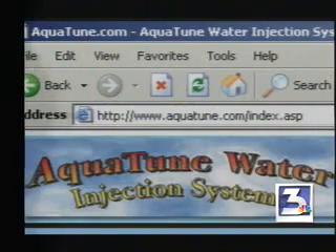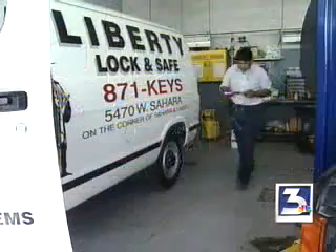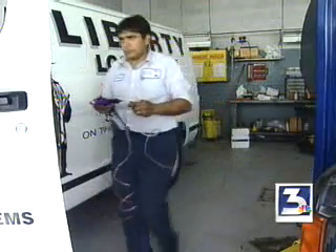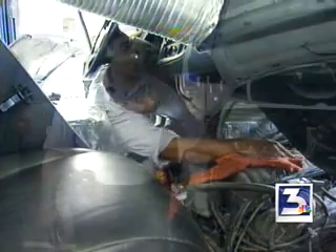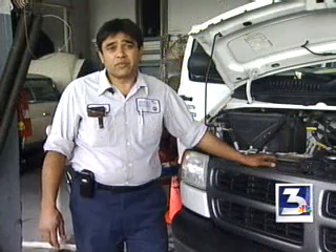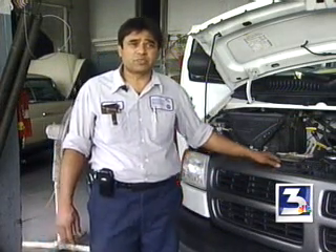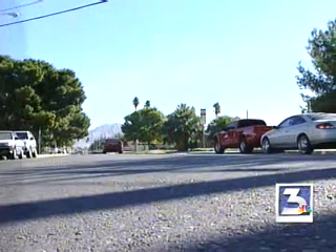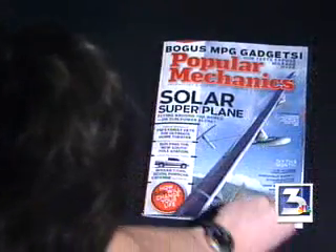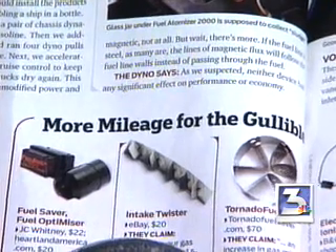We bought the Aquatune system from their website and had it installed on this 2002 Ford. Mechanic McDonald Davis says he's installed over a dozen systems already and says we should expect big things. He said customers came back very happy — it has increased fuel mileage by 40 percent. They seem like incredible claims, especially since Popular Mechanics had some harsh words for the Aquatune system and other gas gadgets they tested.